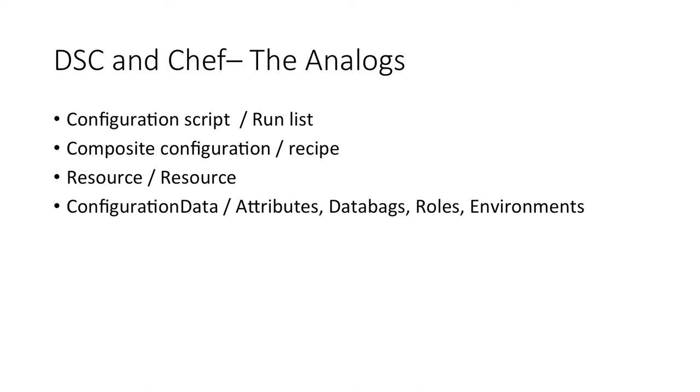Roles in Chef let you put run lists together — defining a number of recipes for a node like installing IIS and deploying applications — and you can also assign attributes inside roles to override default values in cookbooks. Environments allow you to declare staging and production, supply certain values, and lock in cookbook versions. For example, production deploys version 1, development allows anything greater than 1.5, and staging allows versions 1 to 1.5.